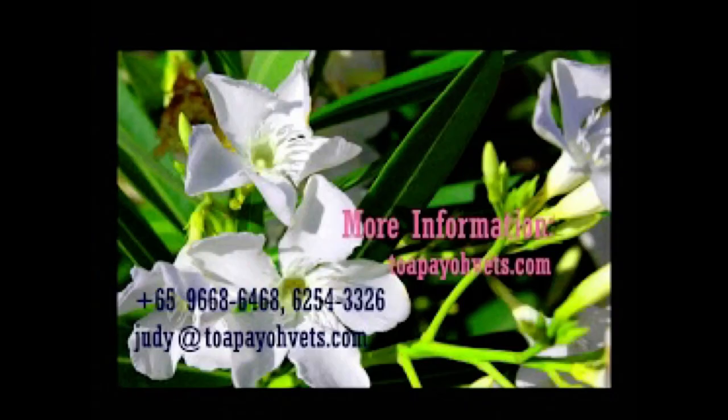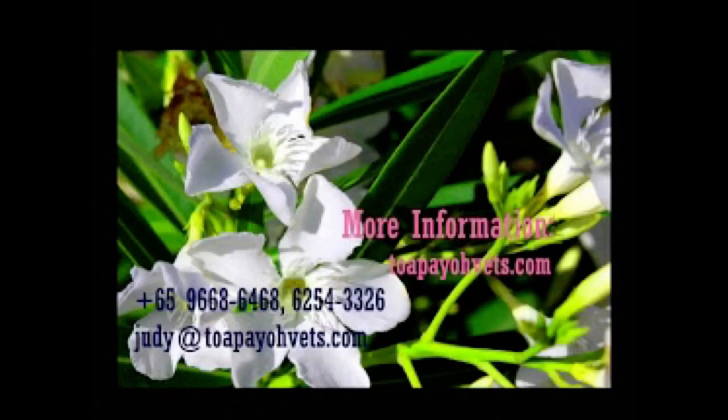For more information, please visit our website at topiovets.com or contact us via telephone or email.